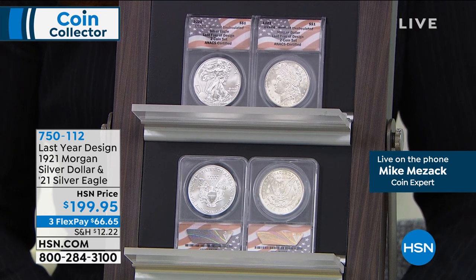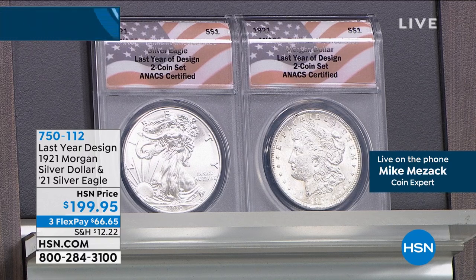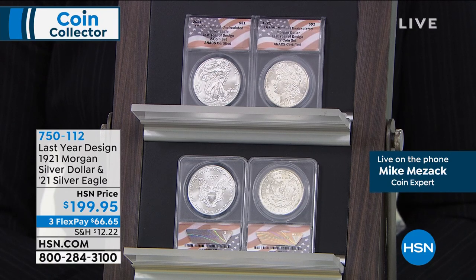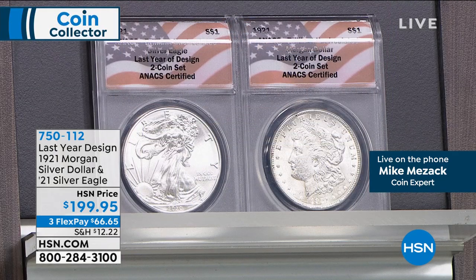Well, this is a weird little deal. In 2021, from a Silver Eagle standpoint, of course, is historic. The United States Mint decided to go ahead, while in the midst of the most historic change in the most popular coin ever made by the US Mint, to also — it so happens that 2021 is the 100th anniversary of the last year of the Morgan Silver Dollar.